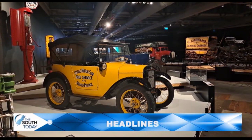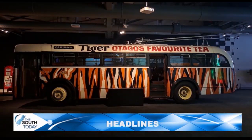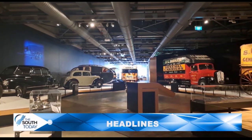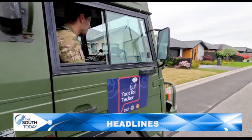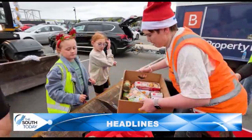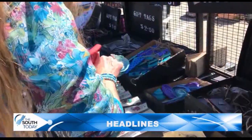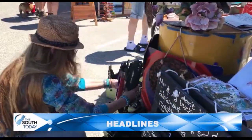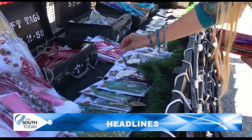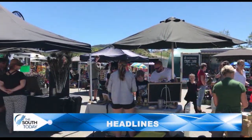Recapping tonight's top stories on the South Today: Toitu Otago Settlers Museum has reopened its On The Move exhibition with a road trip through the ages. Canterbury's Toot for Tucker food drive was a loud and proud success, donating more than 130 food boxes. And Wanaka Wastebusters' Sustainable Christmas Market proved a hit with locals as they searched for recycled presents just in time for the festive season.